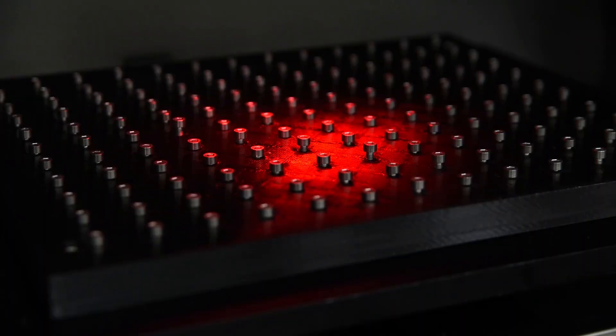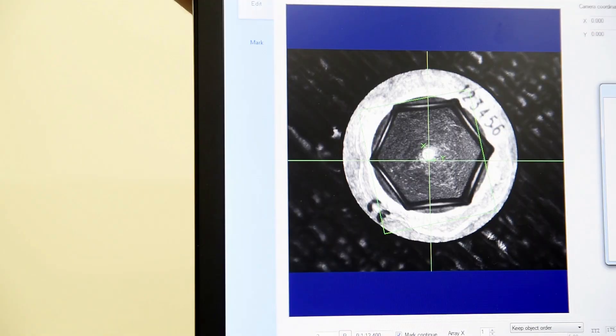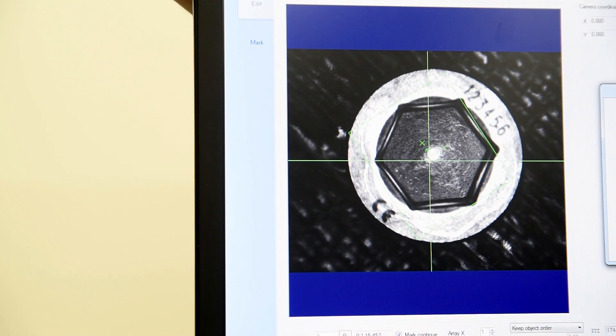We have a strong focus in marking, etching, and engraving, but we also have experience in solving welding, cutting, and laser micro-machining applications.